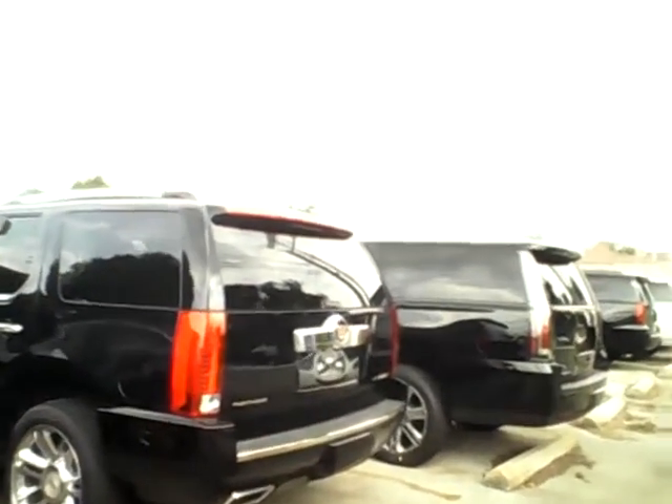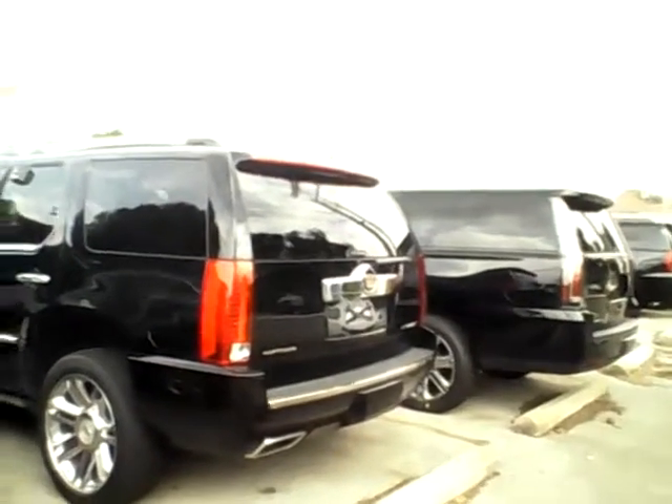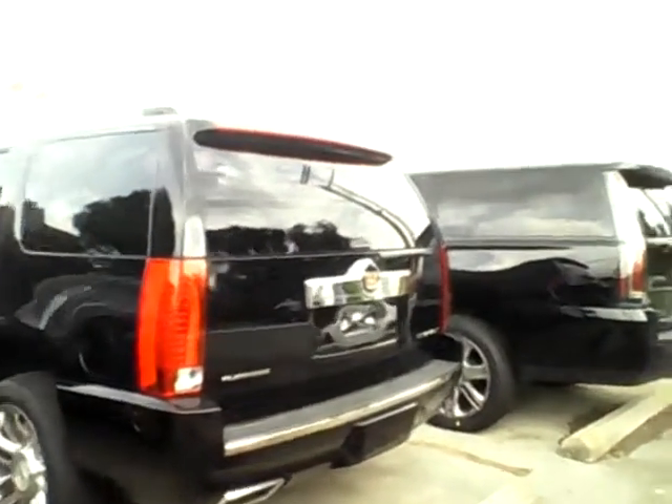Dual exhaust in the back, it does have a backup camera with that 8-inch screen that I showed you. And actually, I was wrong — this is a Platinum Edition, so this is actually the highest level of the Escalade that they make. Your backup sensors — this will have pretty much every option you could ask for being the Platinum Edition.